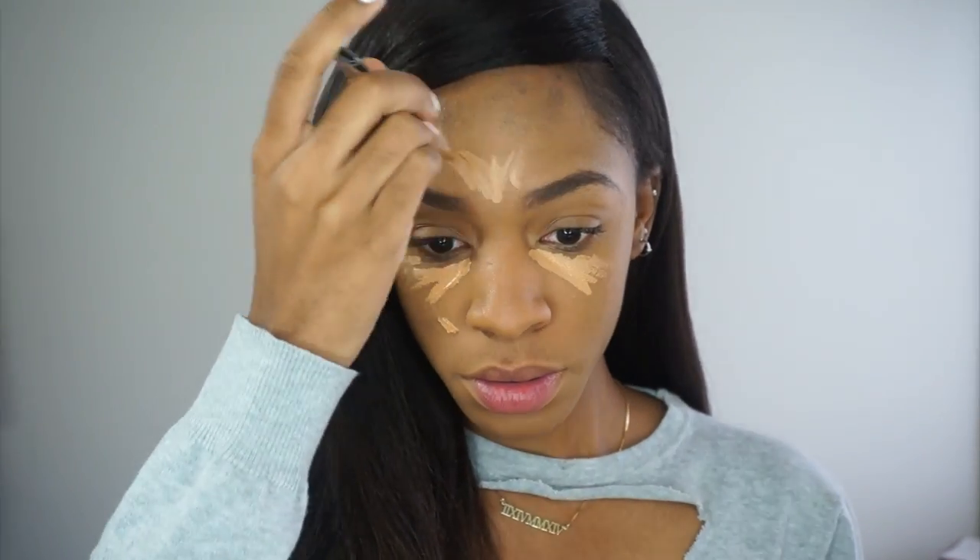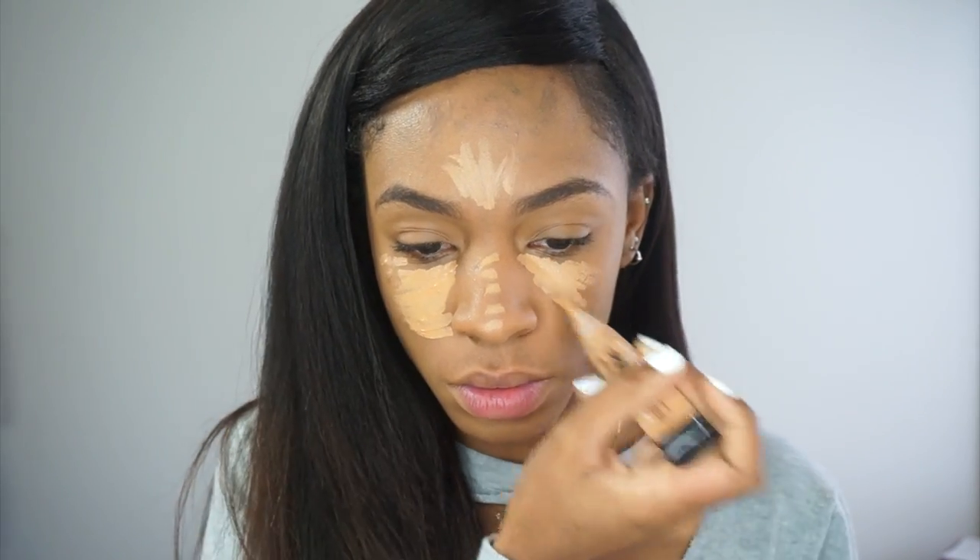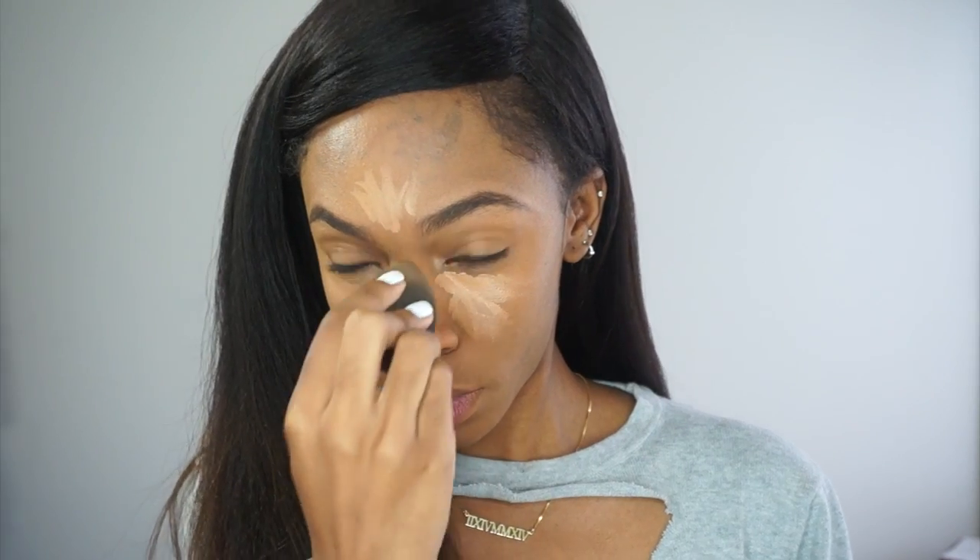Now I'm going to very lightly highlight my face. I'm not really doing too much highlighting and contouring, so I'm just going to highlight. You don't have to highlight if you don't want to, but I am addicted to it and I can't help it. So I'm going to apply as much concealer as possible and then blend it all out with my Beauty Blender, which is damp, by the way. Do not use it dry because it doesn't really work if it's dry.